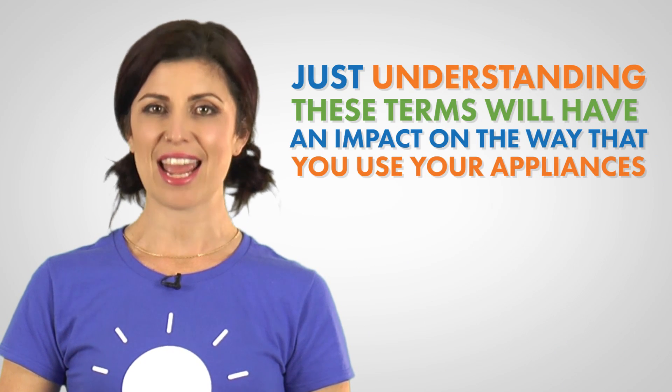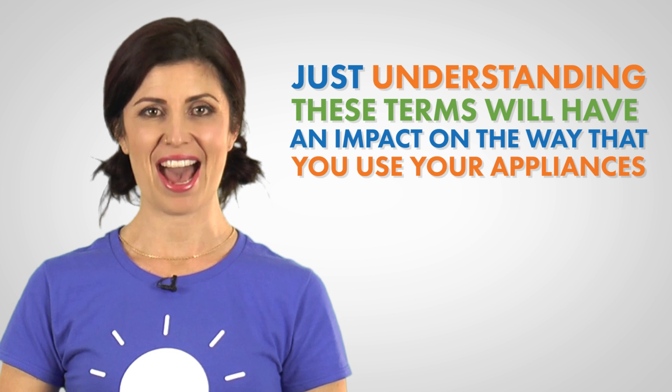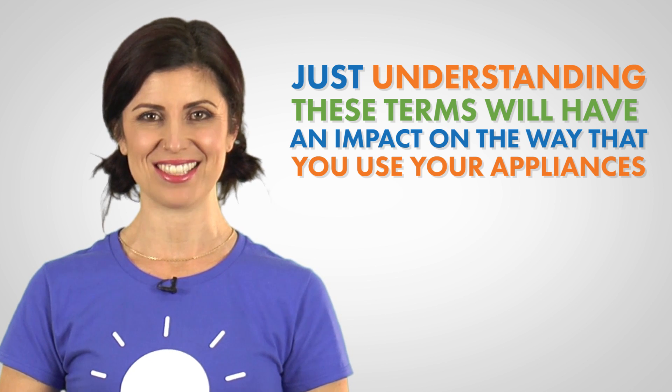While turning into an expert on power and energy won't happen overnight, we know that just understanding these terms will have an impact on the way that you use your appliances. You are ahead of the game and probably a bit ahead of your handyman too — now that is a great start.